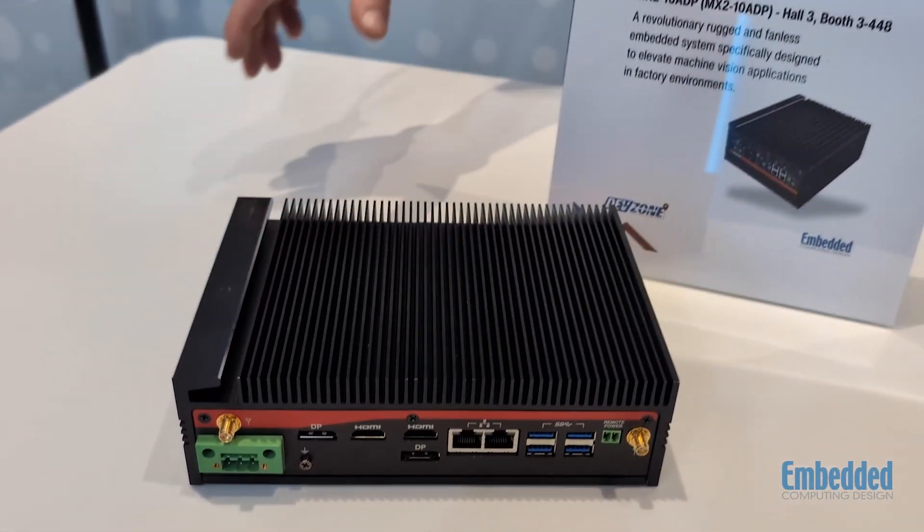So make sure you come by here at the dev zone and booth 1500 with Embedded Computing Design to check out all of the really cool boards, kits, and products that we have here in the dev zone.